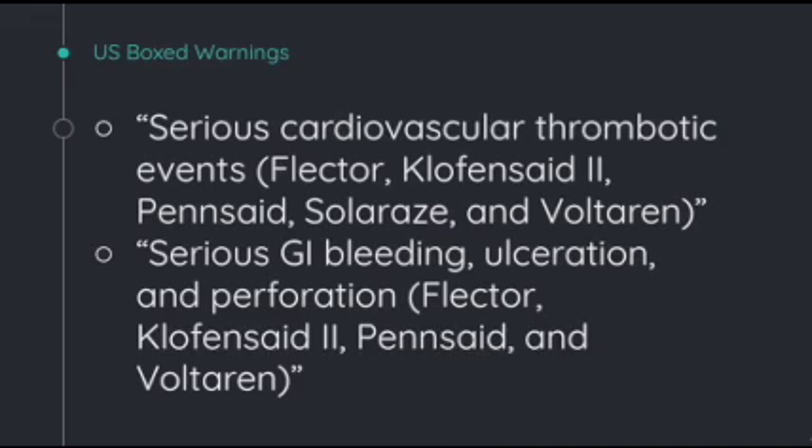There are some box warnings for diclofenac. The first is serious cardiovascular thrombotic events. Non-steroidal anti-inflammatory drugs cause an increased risk of serious cardiovascular thrombotic events, including myocardial infarction and stroke, which can be fatal. This risk may occur early in treatment and may increase with duration of use. Diclofenac is contraindicated in the setting of coronary artery bypass graft surgery. Diclofenac can also cause GI bleeding, ulceration, and perforation, with reactions able to occur at any time during use and without warning. Elderly patients and patients with a prior history of peptic ulcer disease and/or GI bleeding are at greater risk for these events.